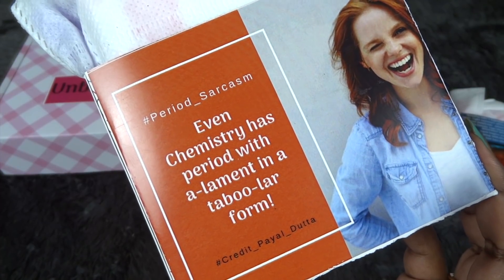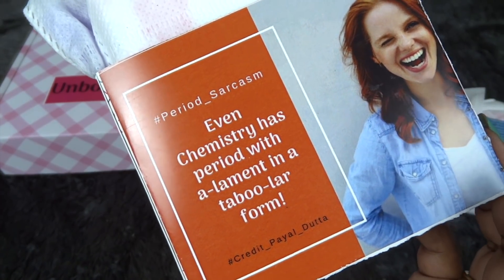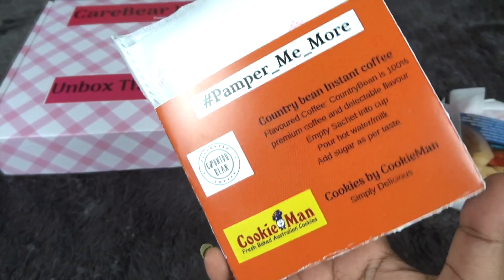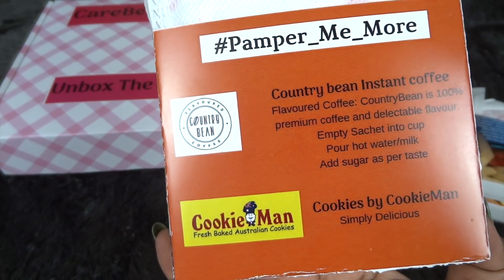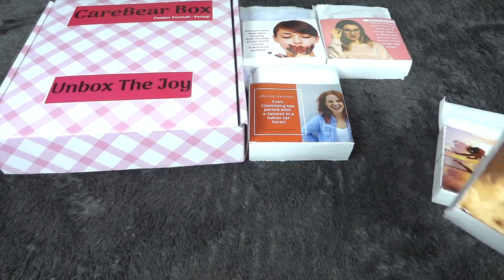The third box has period puns — it says 'Even chemistry has a period,' with an element in tabular form. The hashtag me time activity says 'Words feed the mind.' The products include cookies from Cookie Man, which I love, and some instant coffee sachets.